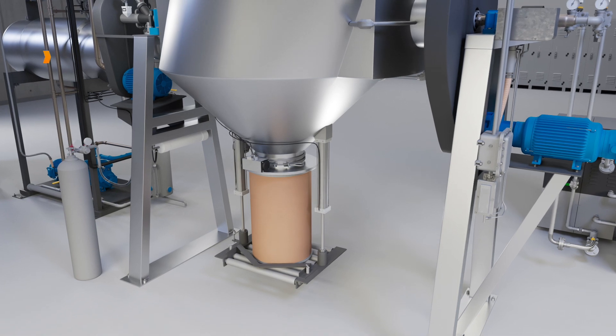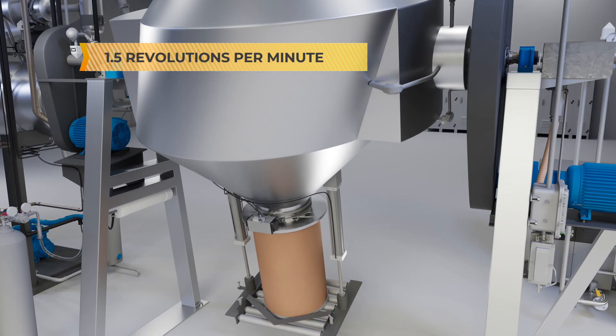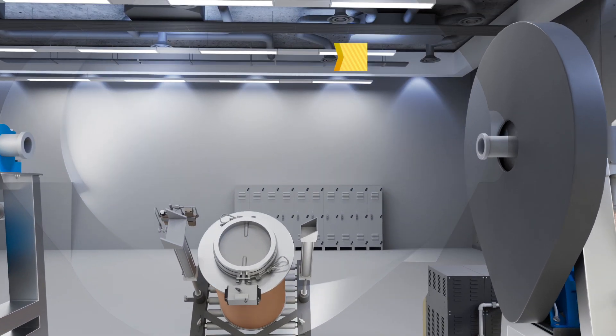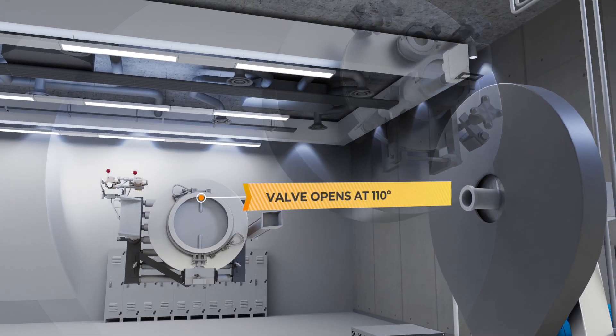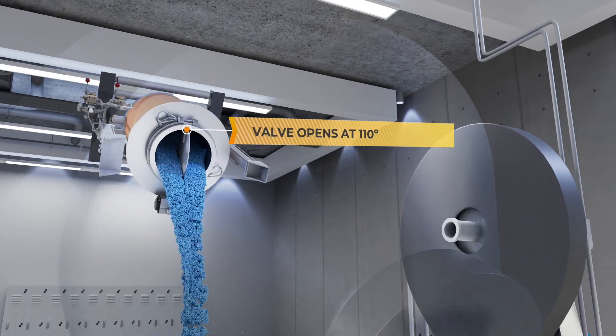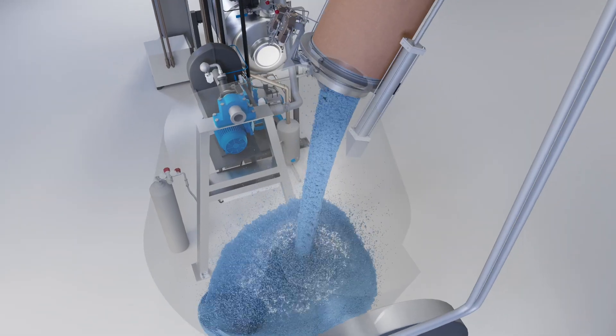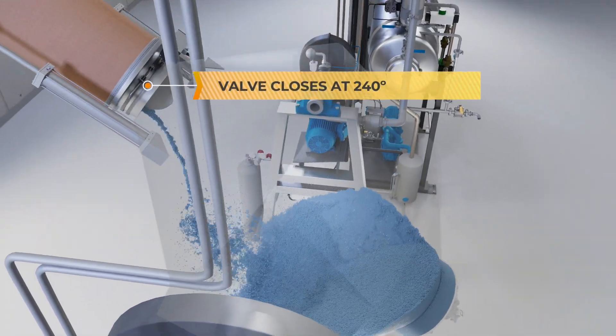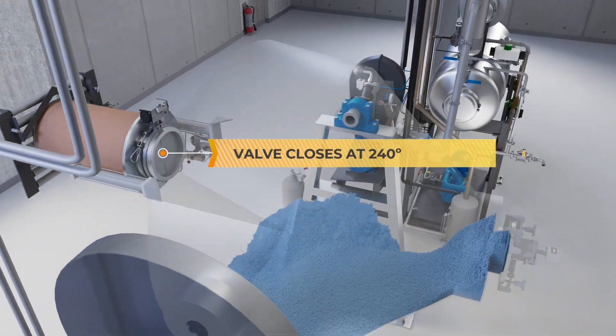The vessel then gently rotates at 1.5 revolutions per minute. As the drum approaches a 110-degree angle, the valve automatically opens, enabling a seamless flow of material to cascade into the vessel. The valve maintains its open position until the drum reaches 240 degrees, at which point it promptly closes to seal off the empty drum from the vessel.